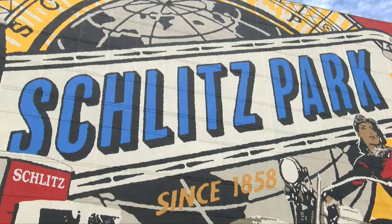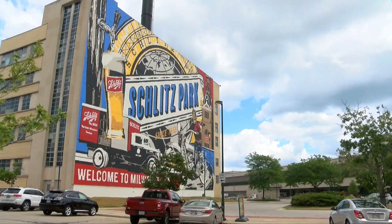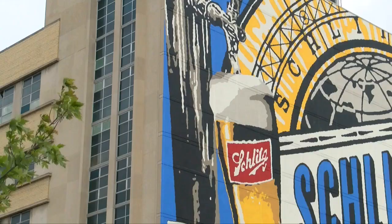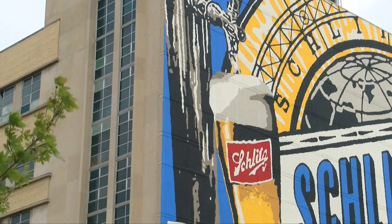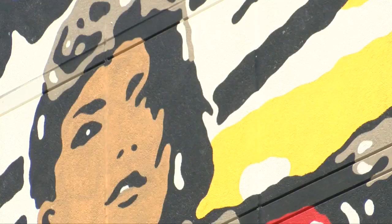It's a celebration of the history of the park itself, but also trying to do it in a vibrant and contemporary way that celebrates the presence and the future of the park. The mural is 80 feet by 120 feet, and one of the most prominent features besides the Schlitz beer imagery is the woman riding a motorcycle.